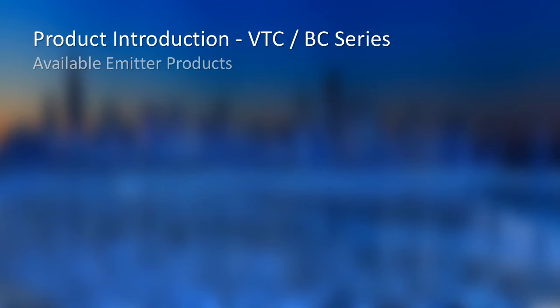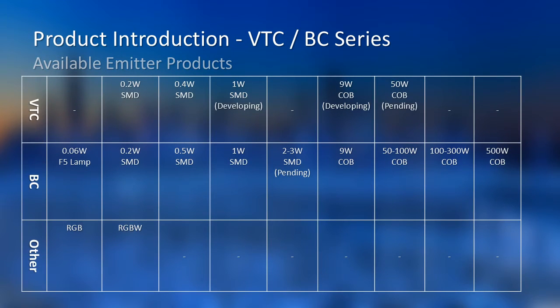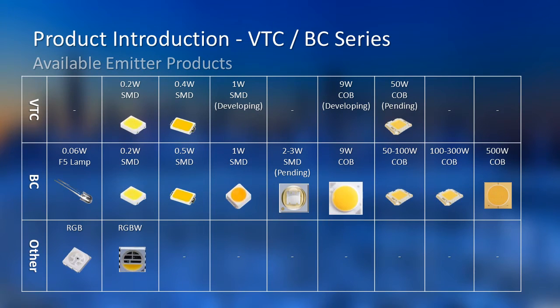This is a list of our present emitter products. For VTC, we mainly focus on low-power products. For BC, we are completing the whole product line from 0.06W to 500W gradually. We also develop other emitter forms like RGB and RGBW, which are getting more important for cinematography lighting.